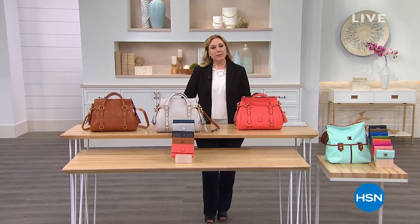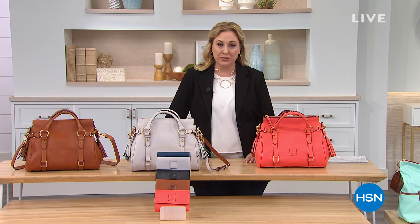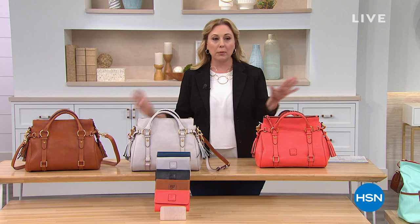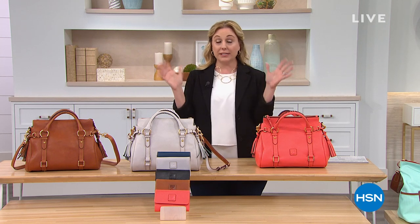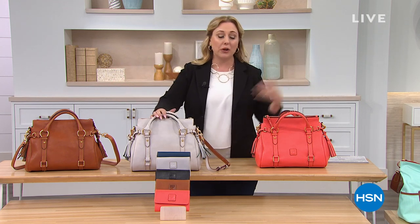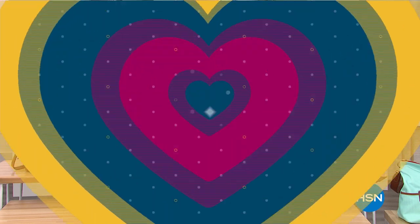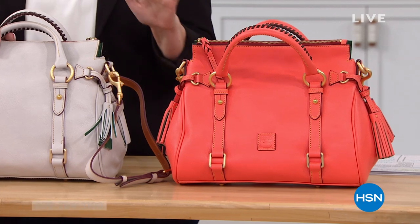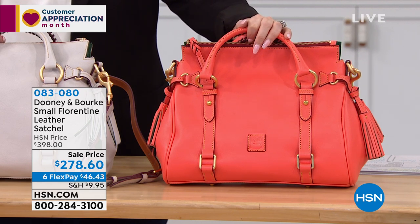Welcome back. My name is Helen Keeney — I am live in a television studio in St. Petersburg, Florida. I've been a host here for over a decade. There's no teleprompter or cue cards — we're all just talking off the top of our head. I have a producer named Rob in my ear and a small crew here. We are social distancing. Happy Easter to everyone — we're moving on in our Dooney and Burke hour. It's been a very popular day.